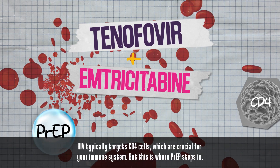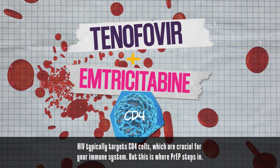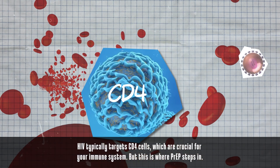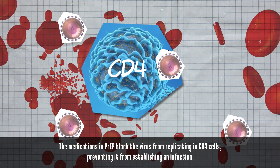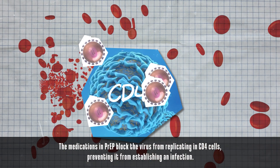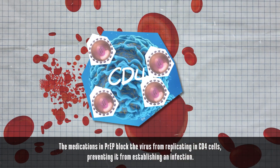PrEP is made up of two main medications: tenofovir and emtricitabine. HIV typically targets CD4 cells, which are crucial for your immune system. But this is where PrEP steps in — the medications in PrEP block the virus from replicating in CD4 cells, preventing it from establishing an infection.